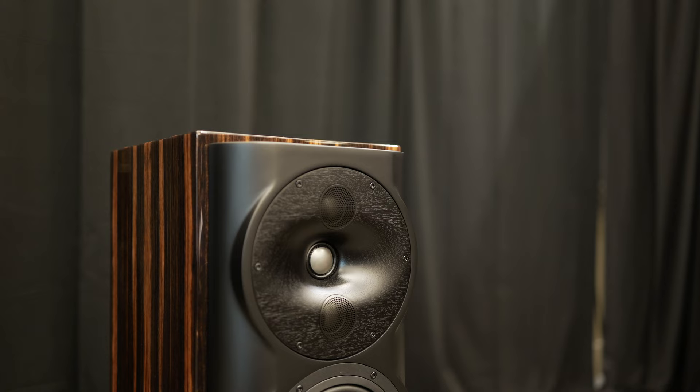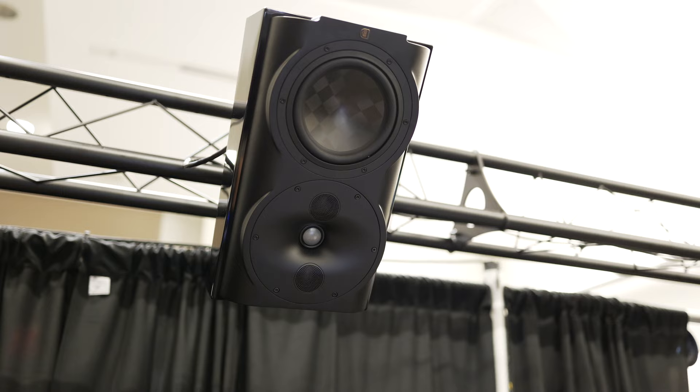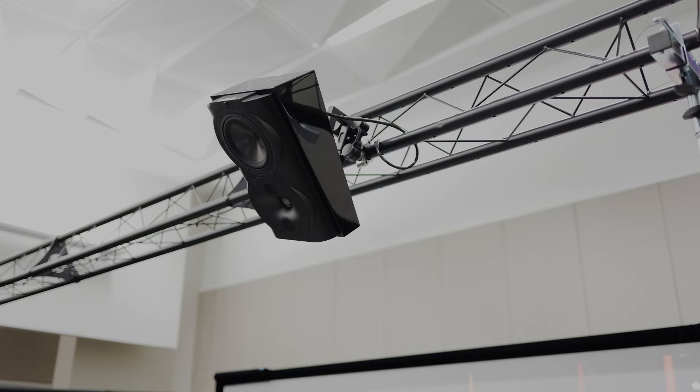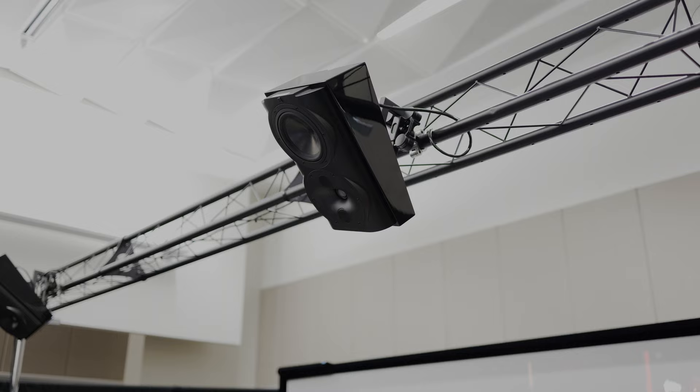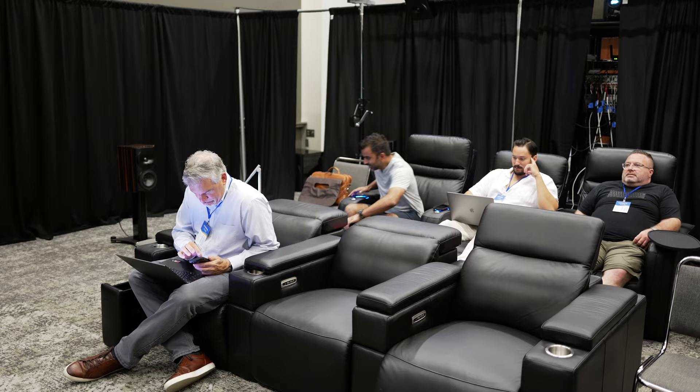We've got an S7 series perlistened setup — 7.7.4. Kind of a crazy system to set up as a demo at a show, so there's a lot of hard work that went into this and we're really excited. We've got a ginormous room in here and our technology is a large part of that, really helping make sure we got even response throughout.